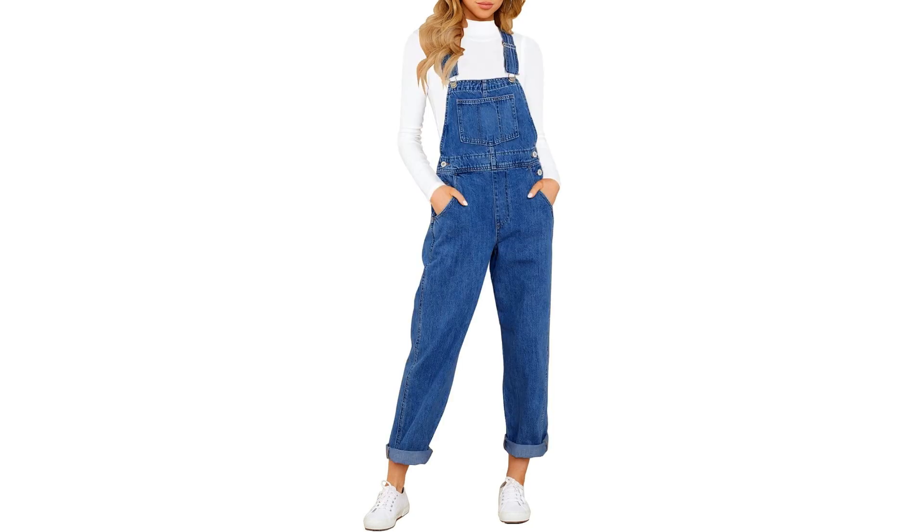In conclusion, the Bettany Women's Adjustable Straps Pockets Denim Overalls are a fashion essential for anyone looking to elevate their style game with a touch of effortless cool. With their adjustable straps, quality denim construction, functional pockets, and versatile boyfriend fit, these overalls are sure to become a go-to piece in your wardrobe.